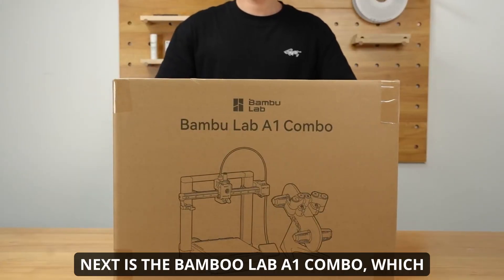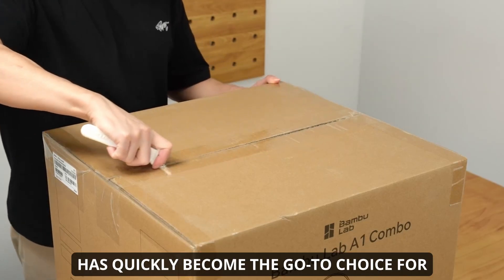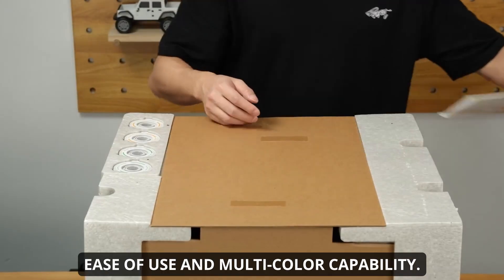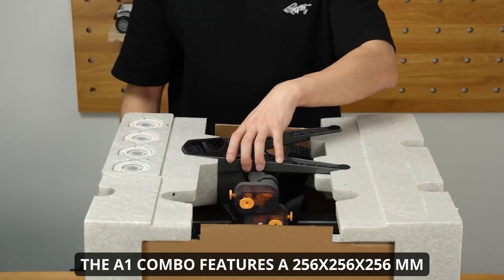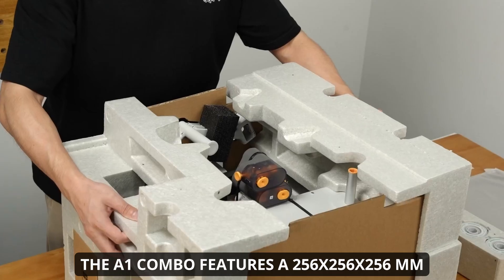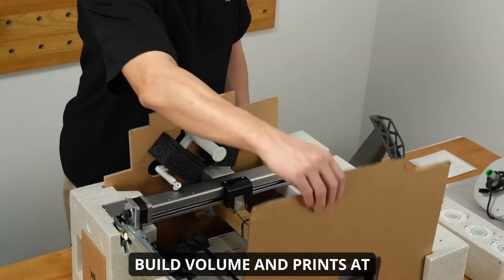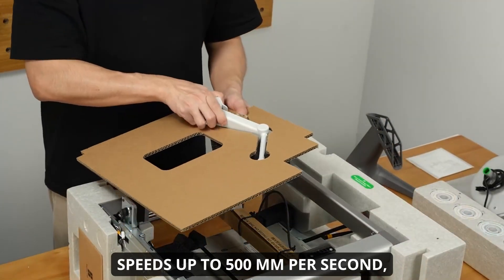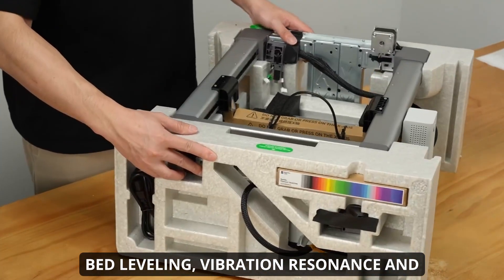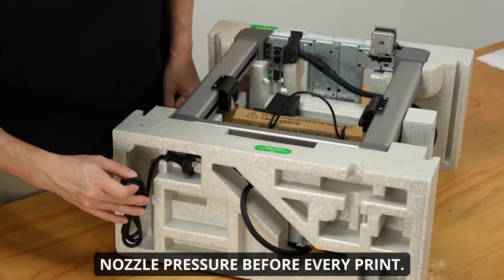Next is the Bambu Lab A1 Combo, which has quickly become the go-to choice for home users seeking a balance of speed, ease of use, and multicolor capability. The A1 Combo features a 256 by 256 by 256 millimeter build volume and prints at speeds up to 500 millimeters per second, with automatic calibration of Z offset, bed leveling, vibration resonance, and nozzle pressure before every print.